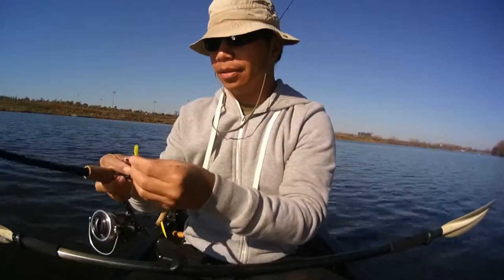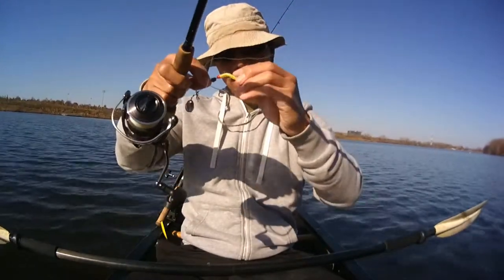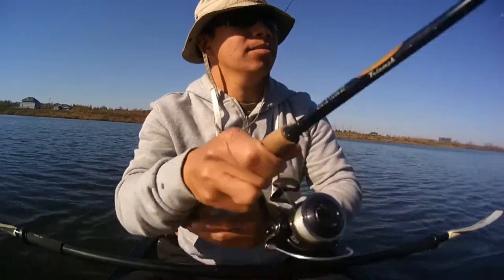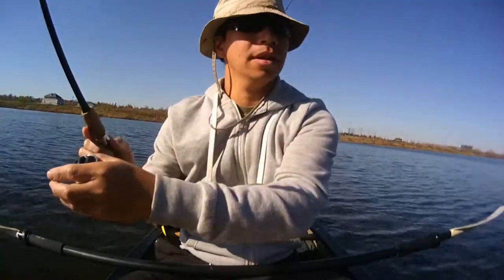Now every cast they just grab the tail and miss the hook. You've got to give them the right presentation, or else they're not going to bite.